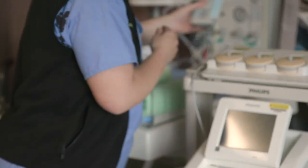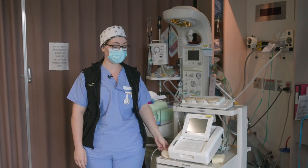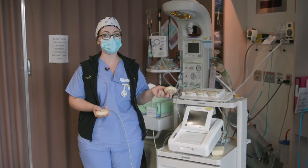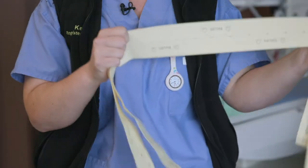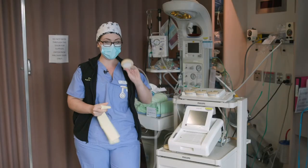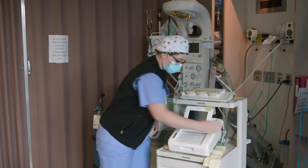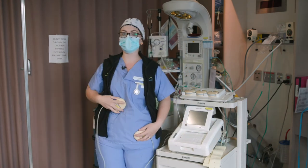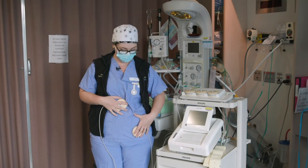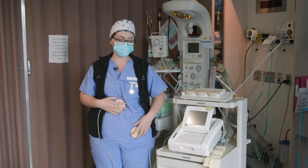The next level up of monitoring is continuous EFM — electronic fetal monitoring. If you're coming in for an NST, this is what we'll do for you as well. We use these straps — they're nice and stretchy, like your favorite pair of stretchy pants. One monitor goes on your lower belly where the baby's heart rate is, and the other monitor goes on the top of your belly where the top of your uterus is. We strap these to you with those nice stretchy bands and then we listen to the baby and watch your contractions.